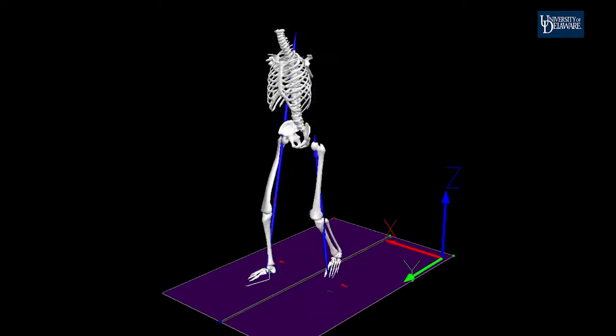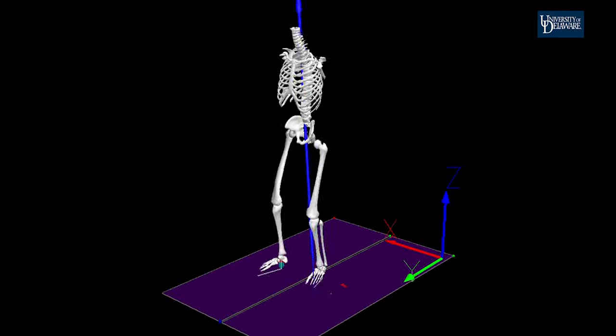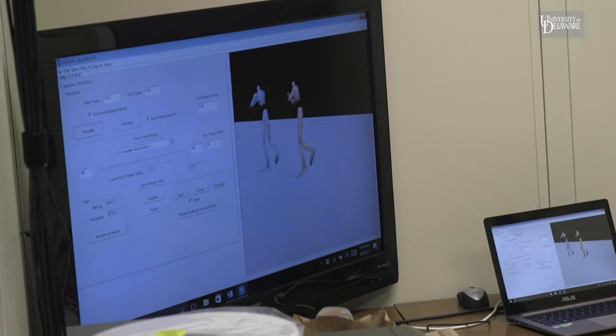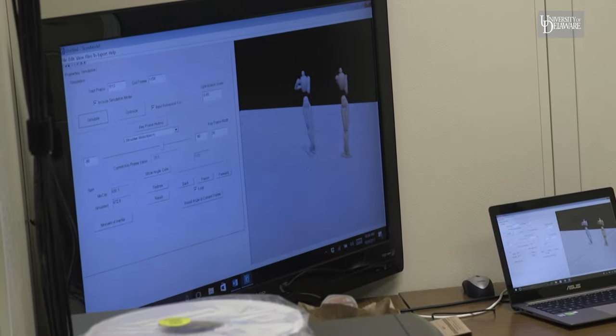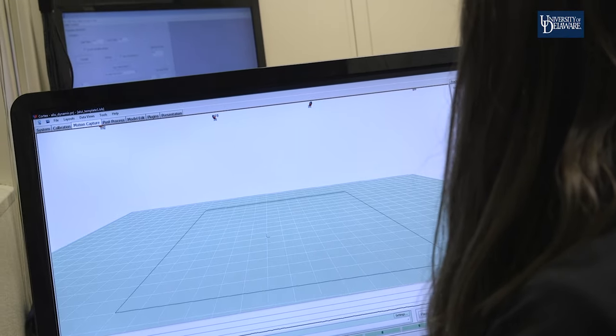In our research, we employ biomechanical and engineering approaches and tools. Such tools include instrumented motion capture technology, computer-aided design, advanced manufacturing techniques, 3D digitization, and mechanical testing.